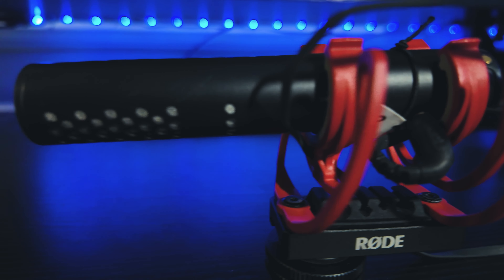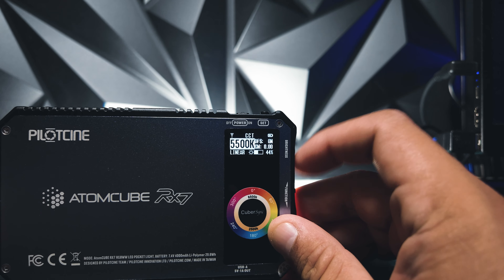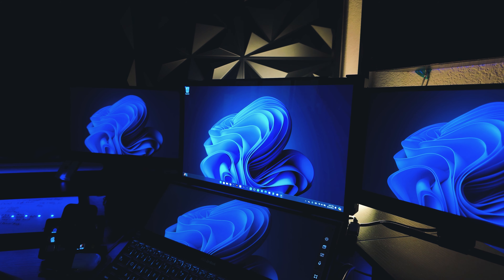Lighting is our fourth essential. You don't need a crazy setup, just a basic LED kit like this AtomCube RX-7. It'll dramatically improve your video quality. Good lighting sets the mood and makes your subjects pop. Experiment with different angles and intensities to get the look you want.